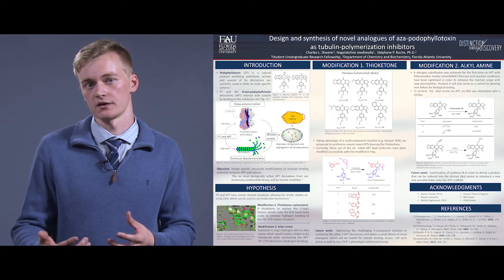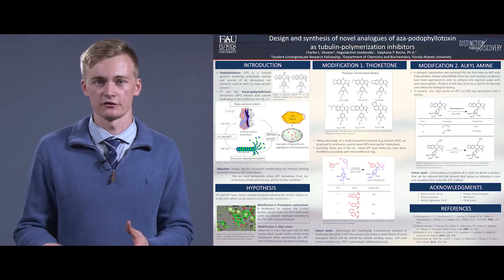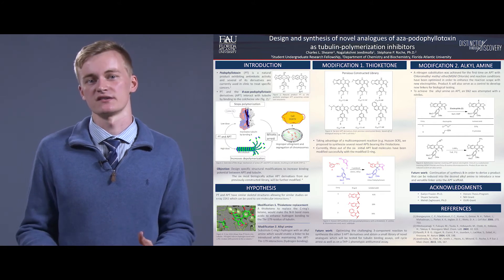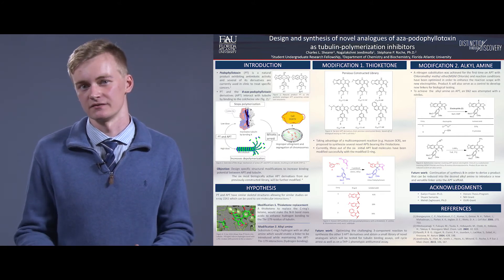Our objective is to modify a chemotype called 4-azapolophilotoxin, which is a known molecule that can bind tubulin and disrupt cellular division, and modify it so that we can increase its cellular biological activity.